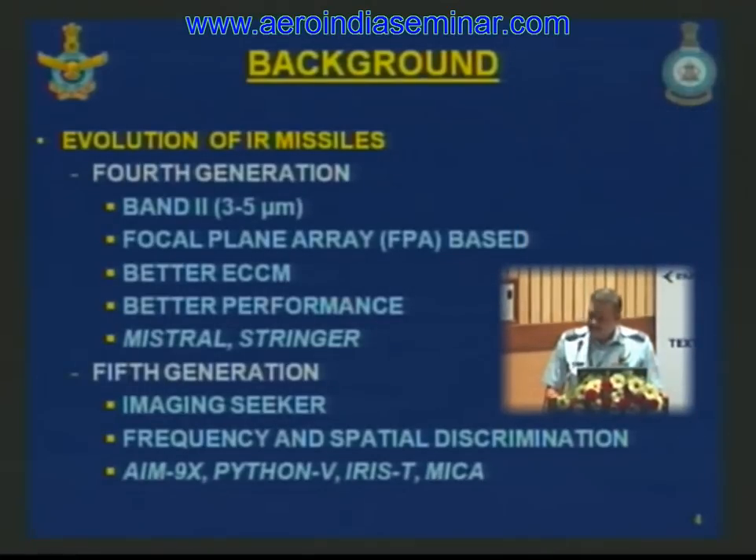The fourth generation incorporated advanced seeker technologies like focal plane arrays and more effective electronic counter-countermeasures such as dual color, dual band tracking, velocity rejection, and rise time rejection. Performance was better in terms of higher thrust and turn rates, with larger field of view and off-boresight capabilities. Stinger and Mistral are examples of IR SAMs in this generation.